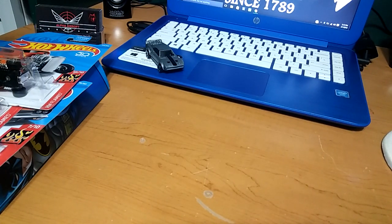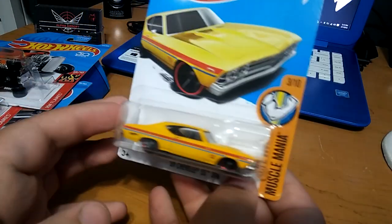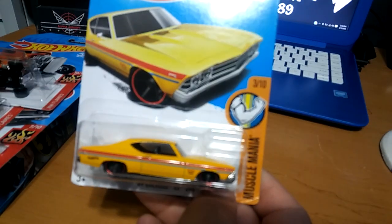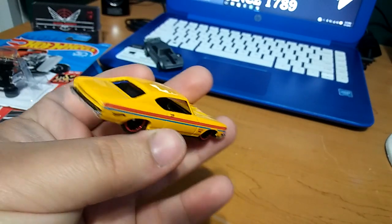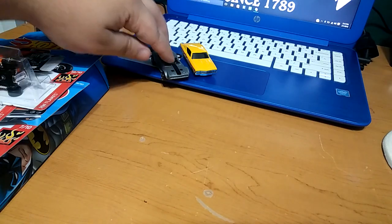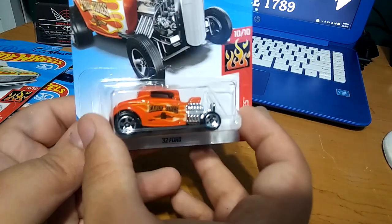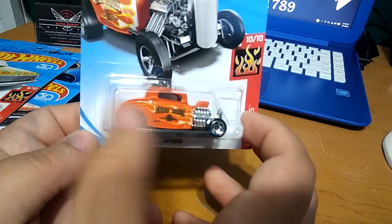Next we got this 69 Chevrolet SS 396. I really like the colorway — for some reason that yellow, red, and blue looks really nice. From the Muscle Mania series, really nice car, love the classic muscle cars. Next I found this really nice hot rod, orange with yellow and white flames — orange-yellow, like a gold almost. Really cool.